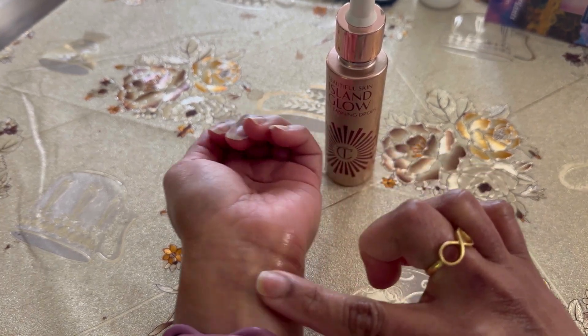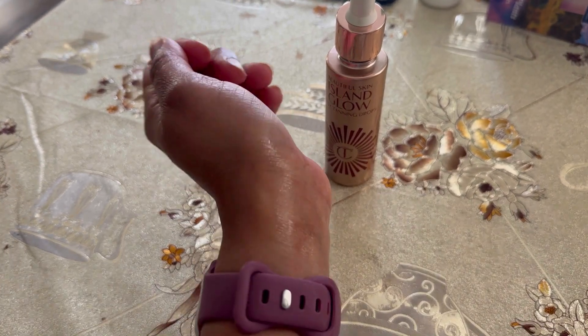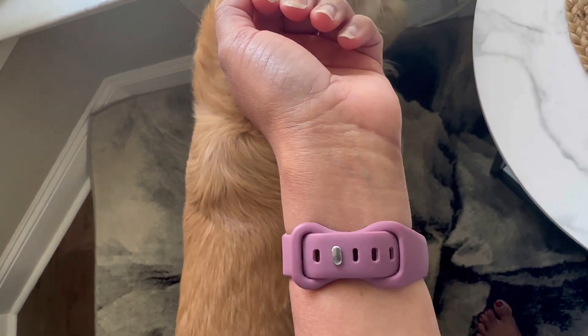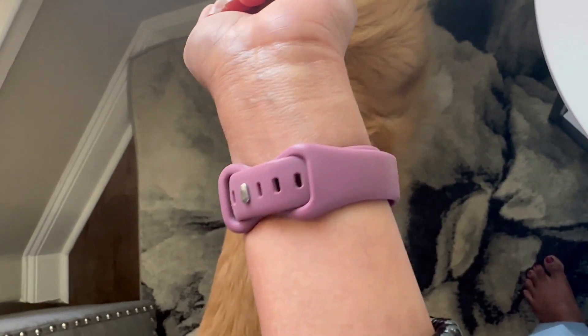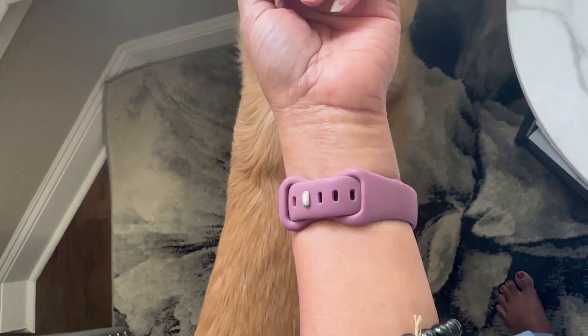I used the Fair to Medium shade and took one to two drops on my wrist. This is at 9am that I'm swatching on my hands. After just 15 minutes, at 9:15, there is still no color. You can mix it with your moisturizer and it is not at all sticky.